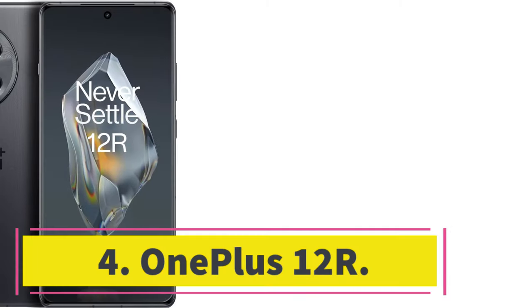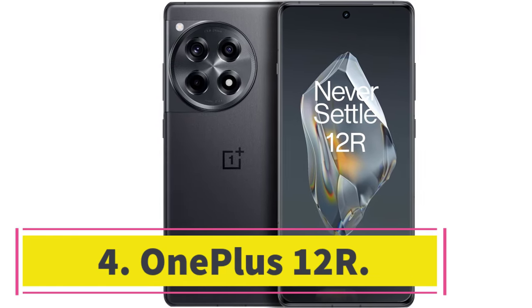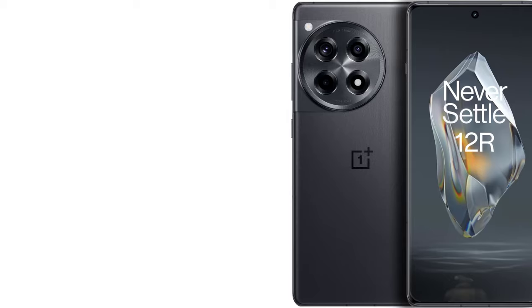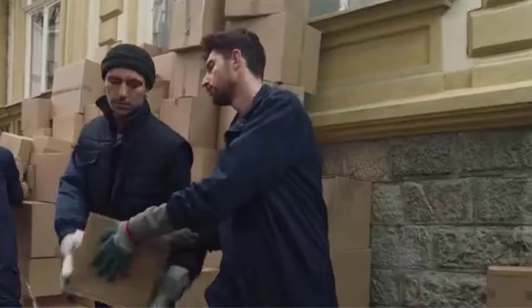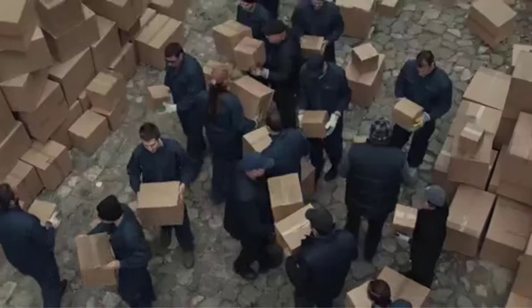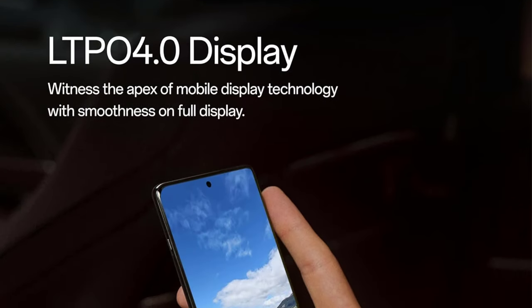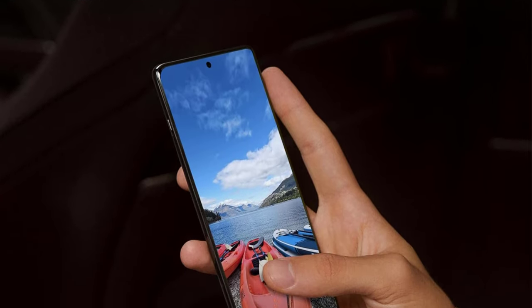Number 4: OnePlus 12R. OnePlus seems to be reconnecting with its roots this year, offering killer specs at surprisingly low prices. The OnePlus 12R isn't its flagship — that would be the OnePlus 12 — but this handset has 2023's top-end Qualcomm Snapdragon 8 Gen 2 chipset, offering excellent performance for just $500. If you're a heavy mobile gamer on a modest budget, buy this phone.